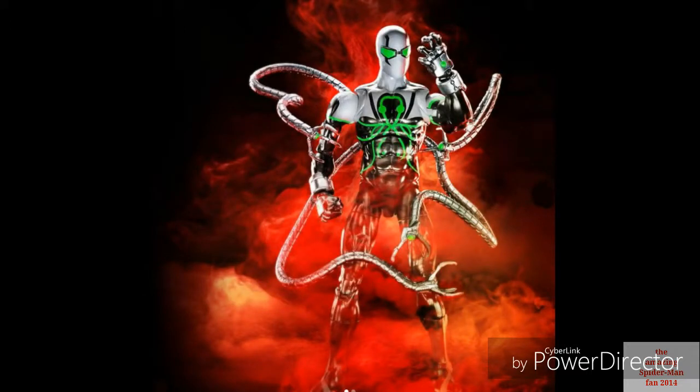Moving on to someone I really love — Dr. Otto Octavius from the Superior Spider-Man comics. He looks awesome. I believe this is when Doc Ock takes over Peter Parker's body, stays as Dr. Octavius, and gets this brand new suit. He's got white, black, and green — all the colors mix together really well. He's also got his tentacles, and I really hope we get bendy wire in them, because the previous Doc Ock figure had no bendy wire in the arms and that was really disappointing.